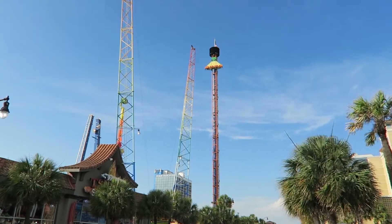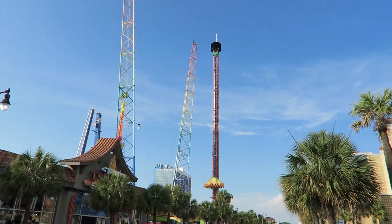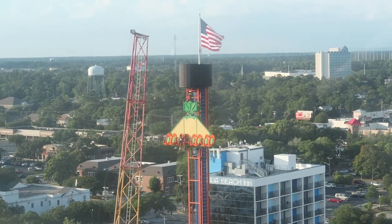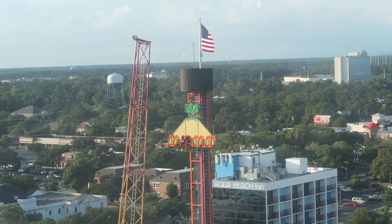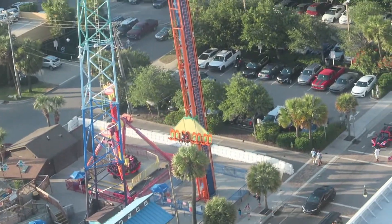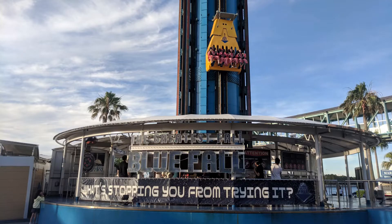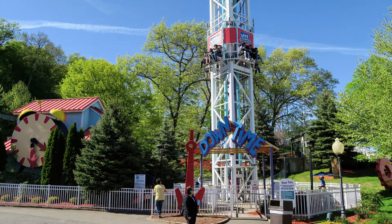And that drop is fantastic. There's very little warning — just a tiny click of a split second before it starts — and you drop like a rock. My stomach dropped for the entirety of the drop. In terms of drop intensity, it rivals that of a Larsen drop tower, it was a bit stronger than an Intamin drop tower, and far more intense than an S&S drop tower.